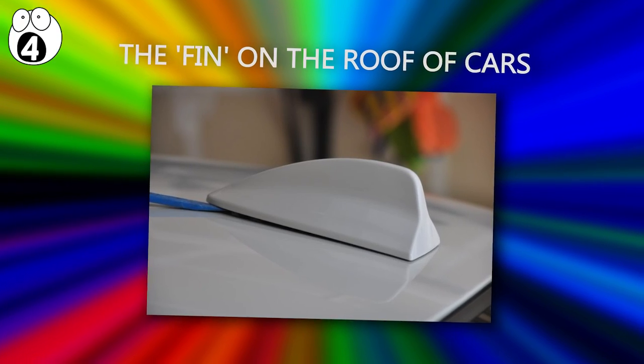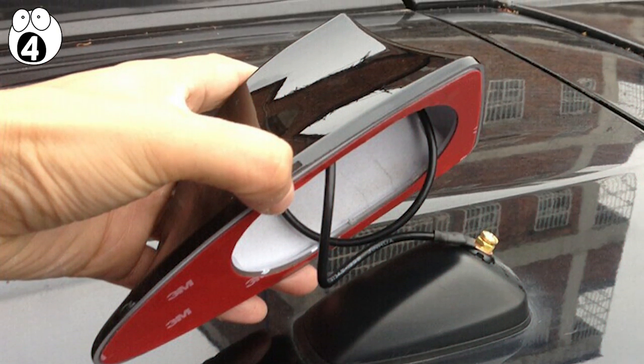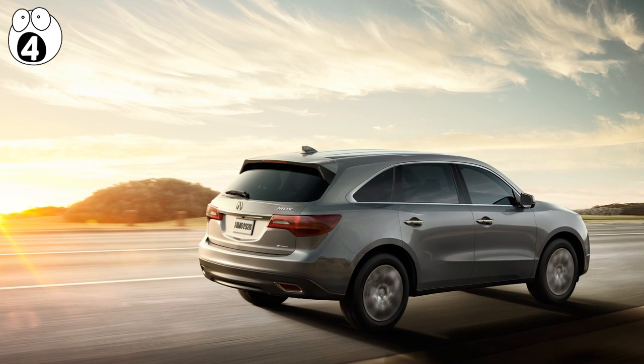Number four: the fin on the roof of cars. These are just cases hiding GPS antennas. Sometimes they're added for aesthetics, but the fin also somewhat helps with aerodynamics.